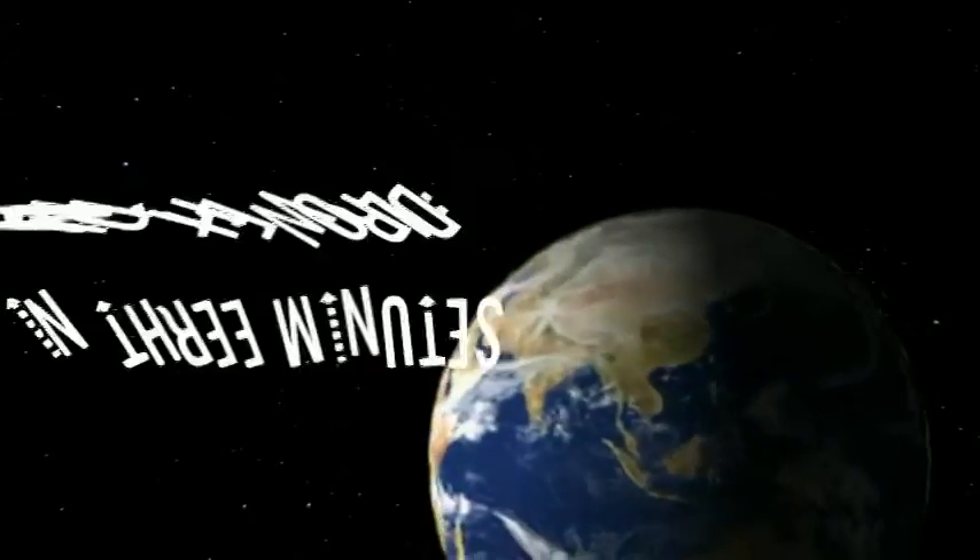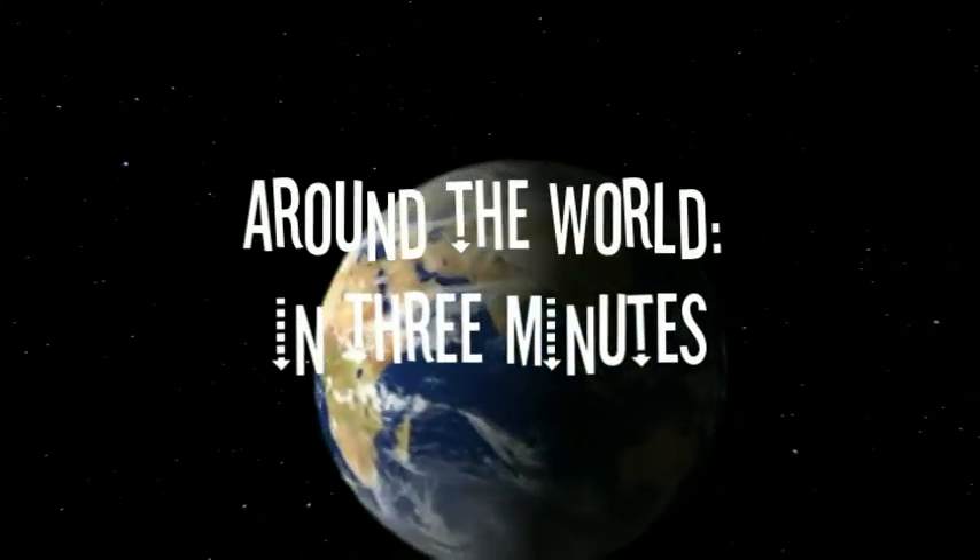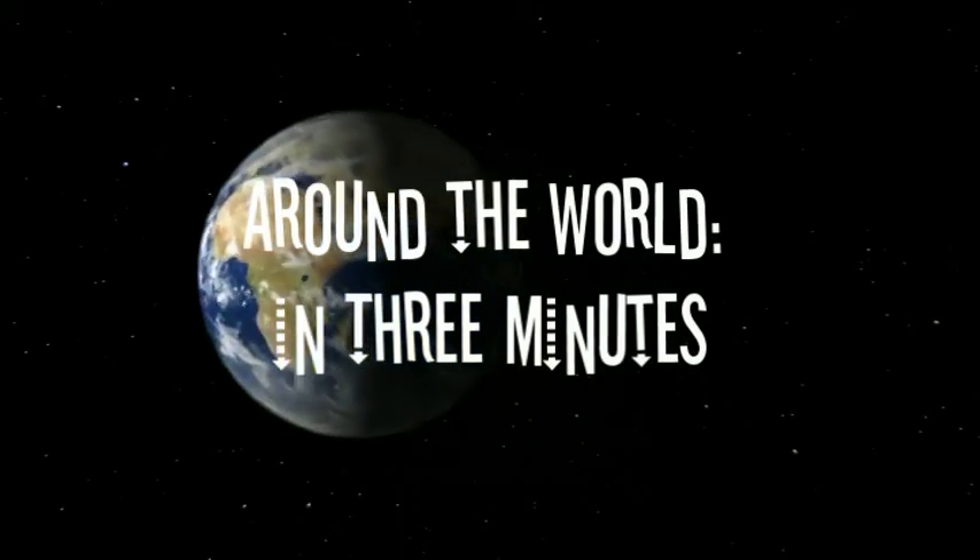Hello, I'm Martin Groff. And I'm Robin Moore. Welcome to AMP Productions Around the World in 3 Minutes.